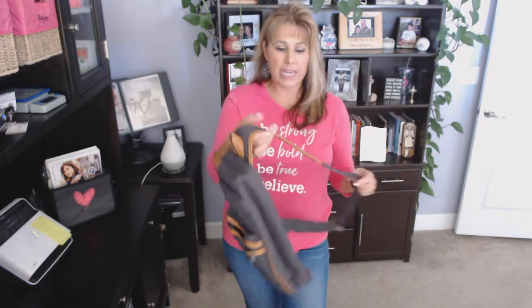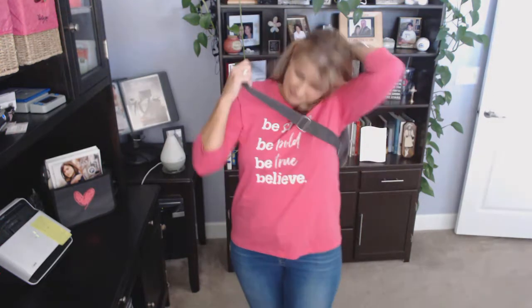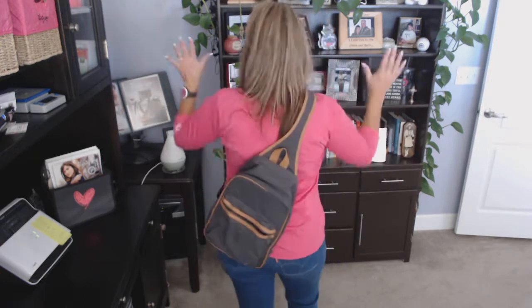This one is created so that you can wear it cross body. It has an adjustable strap, and as you can see, you can be hands-free.